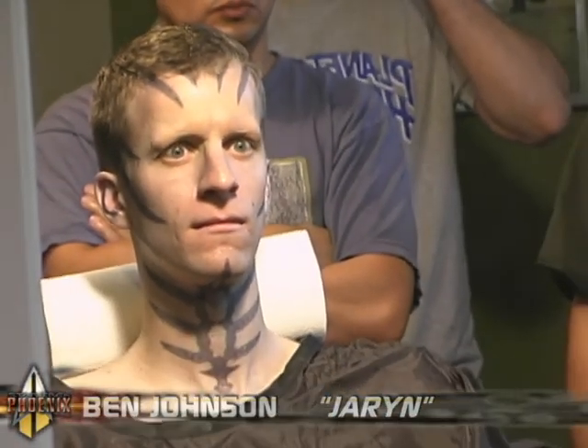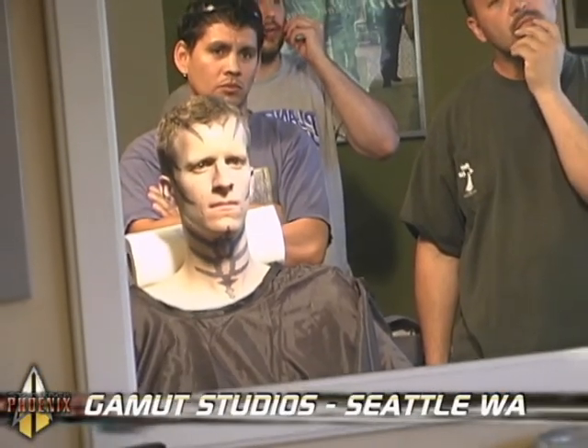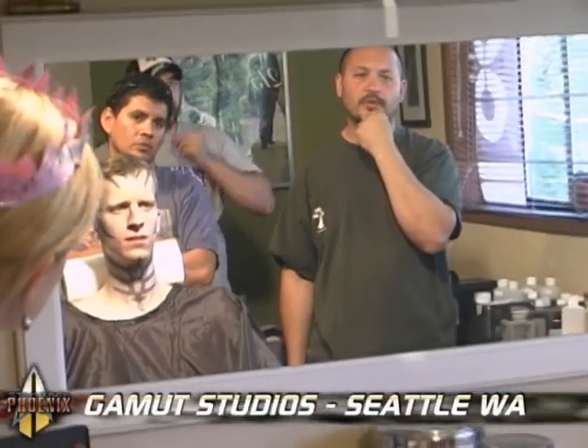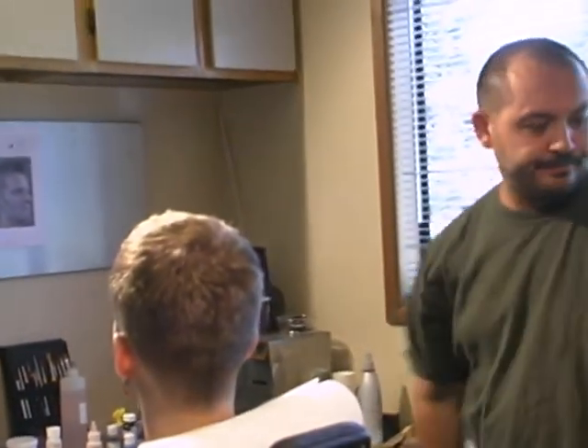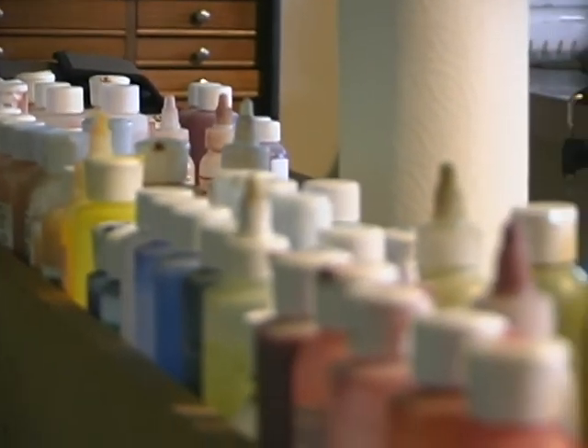Do you think that these pieces are kind of thick? Maybe. I'm also wondering if I want to pull it back a little bit from 100% on the tattoo. Well, these are 75%.